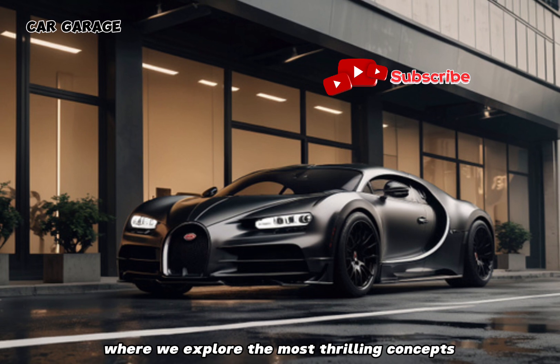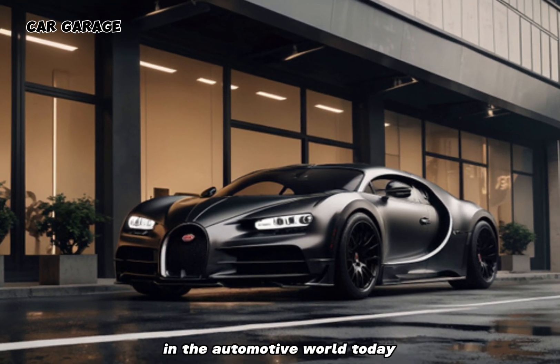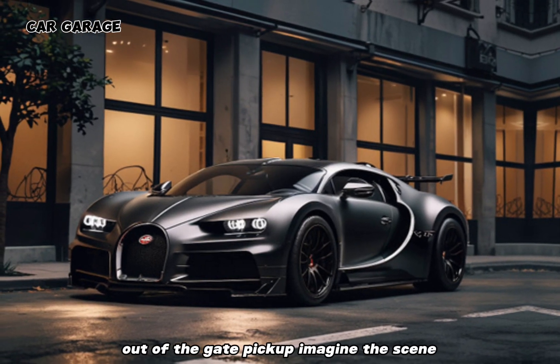Welcome to another episode where we explore the most thrilling concepts in the automotive world. Today, we're diving into a fantasy realm where luxury meets utility at the Bugatti pickup.